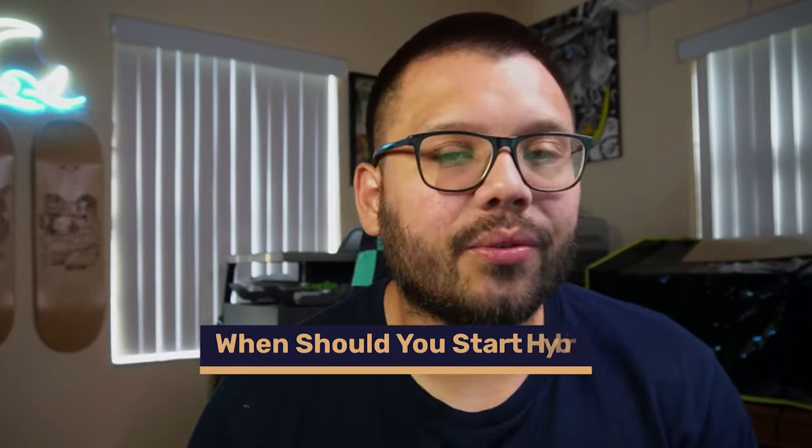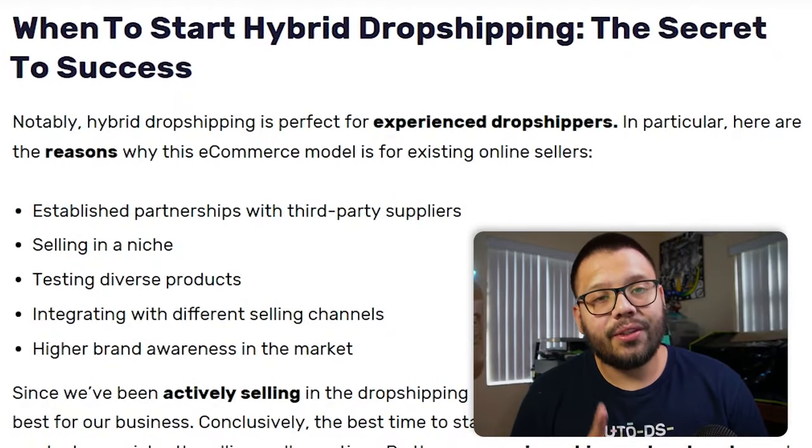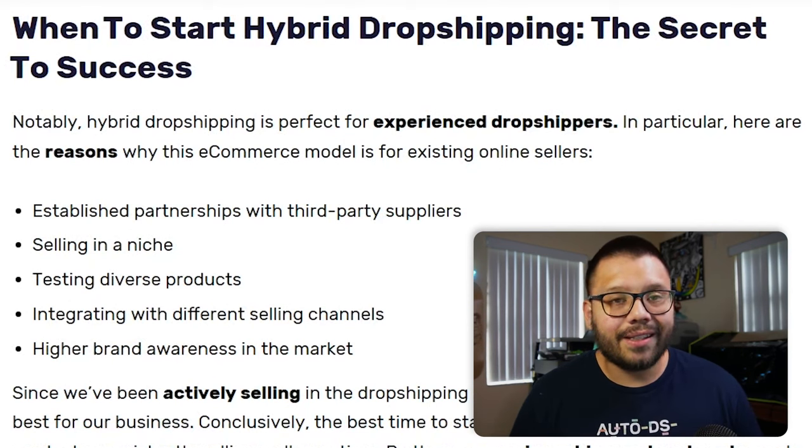Now when do you know when you should start hybrid dropshipping? Well, this is going to depend from person to person, but here's just a few tips. For one, when you want to start building your brand, you need to make sure you know what products are working — and how do you do this? By using the traditional dropshipping method first. Go ahead and dropship a few different products relevant to your niche or your brand, see what works, see which products sell and which ones actually start to make you some pretty good money and are in higher demand. Then you can start picking and choosing which ones you want to keep on hand, and at that point is when you can start branding your items and customizing the packaging and the item itself.